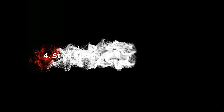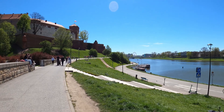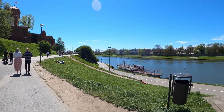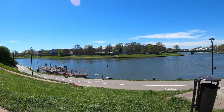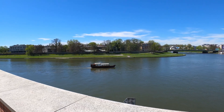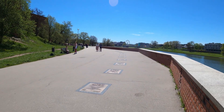Number 4: Stroll along the Vistula Boulevards. For a more relaxed experience, take a stroll along the Vistula River Boulevards. This is a beautiful area where you can see locals biking, jogging, or simply enjoying the river views. It's a perfect spot for a peaceful walk, and you can even hop on a boat cruise to explore the city from the water.